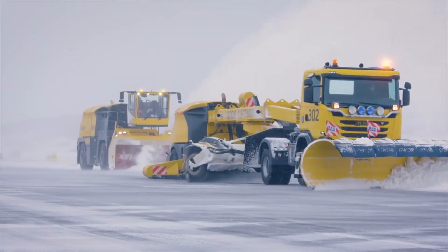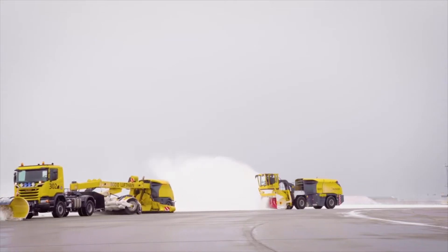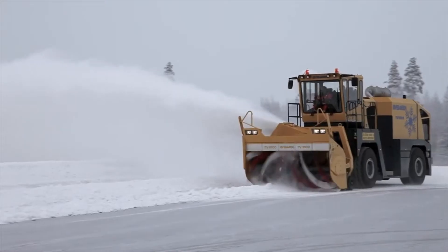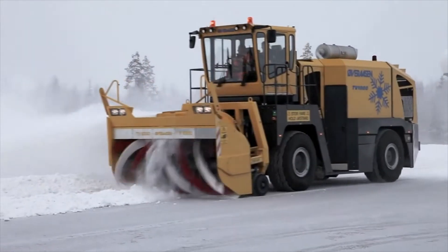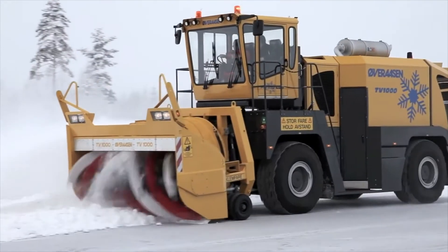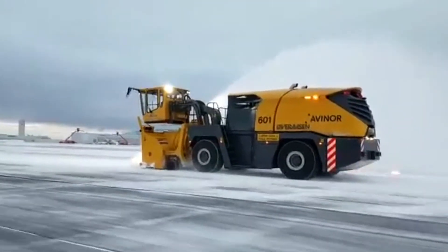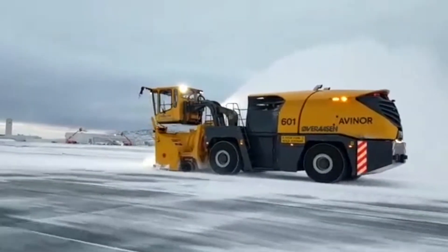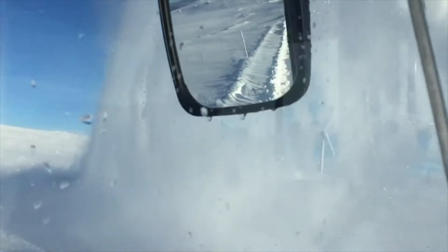This snowblower can clear snow depths of up to 2 meters and has a casting capability of up to 45 meters. Despite its size, this little giant can run at a maximum speed of 37 miles per hour. It has been proven that the Overrassen TV-1000 can confidently operate even during severe snow conditions in areas where temperatures easily fall below freezing point, with a power output of 1,300 horsepower, yet it remains easy to maneuver.